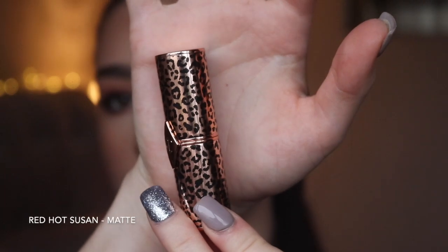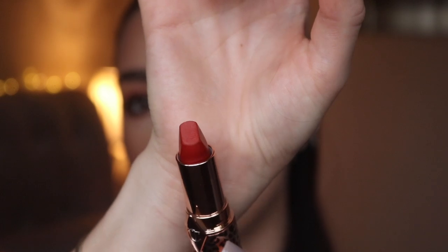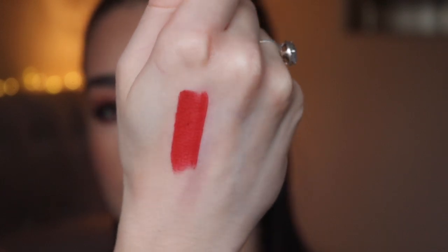The next shade is Red Hot Susan, in the gold and black leopard print packaging. This is a really unique, beautiful orangey-red shade — it has depth but is definitely more orange than a true red. On my lips, it reads as a vibrant bright orangey red. It's very christmassy and beautiful for the festive months. If you want a red but something a little different, this one is perfect.